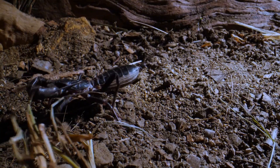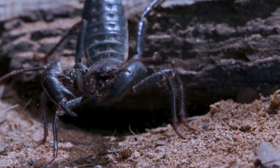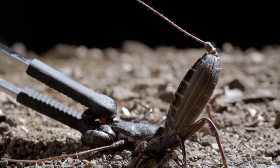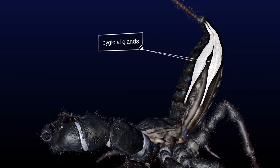Unlike scorpions, these guys don't have a venomous stinger. Instead, they have a secret weapon that's sure to leave you smelling sour. When threatened, the vinegaroon raises its tail and unleashes a powerful spray of acetic acid — the main ingredient in vinegar.